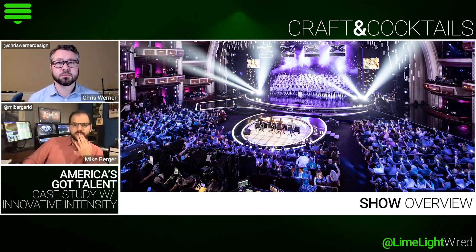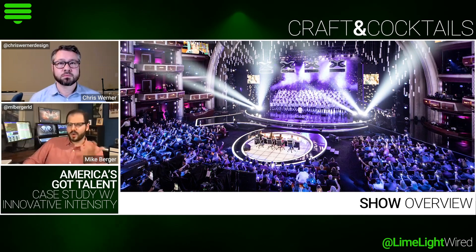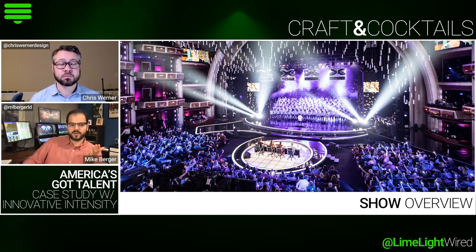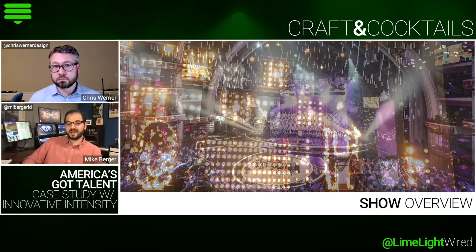So I'll tell you a little bit about the show first. America's Got Talent is a full season of television — I think it's like 20 to 30 episodes over the course of the season — and that is a Tuesday night and Wednesday night show.